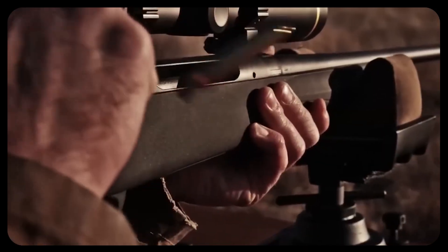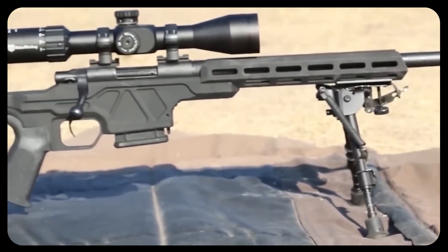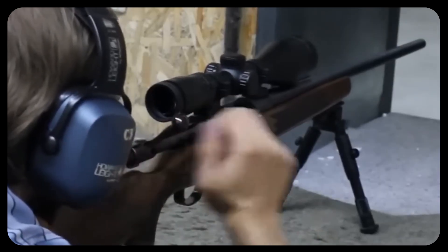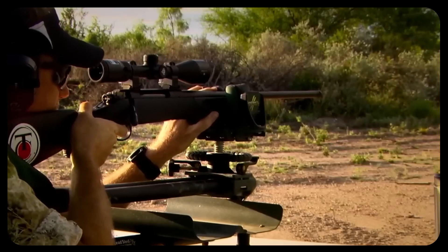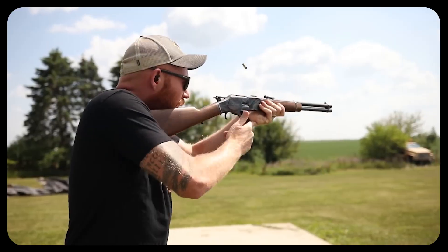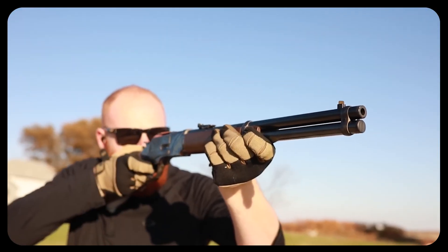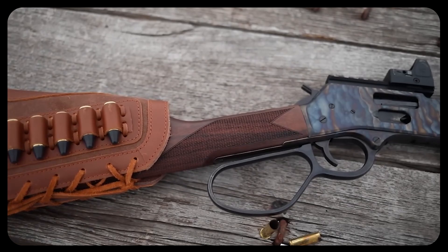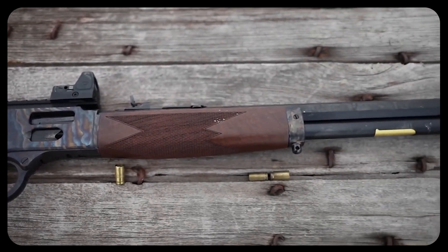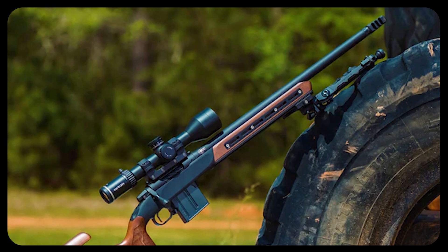We can also look at the nature of recoil. In semis, the cycling bolt can help reduce felt recoil somewhat, making rapid follow-up shots faster — that's a benefit in certain tactical or competitive scenarios where speed matters more than grouping shots the size of a dime. With lever guns, you're operating that lever by hand, which can shift your sight picture in ways that some folks don't mind at closer distances. But for that serious discipline of slow, deliberate, carefully placed shots, the bolt gun's single recoil impulse is simpler to manage for consistent muzzle position.